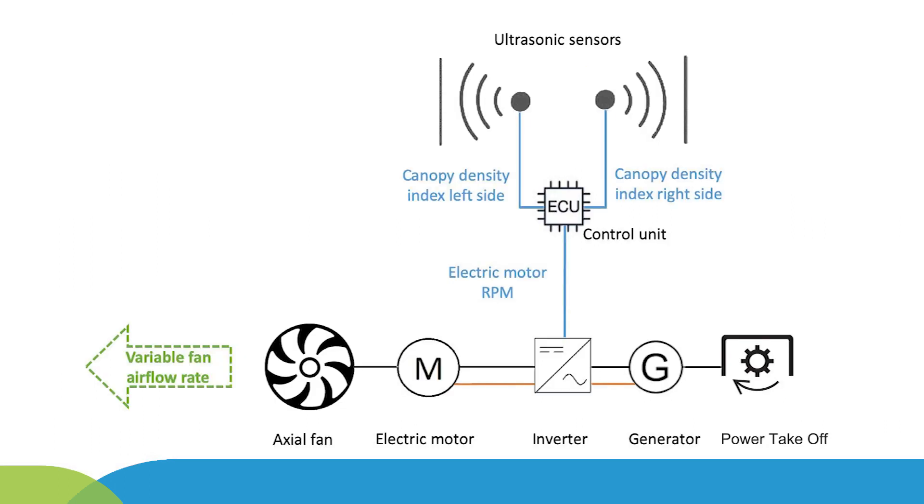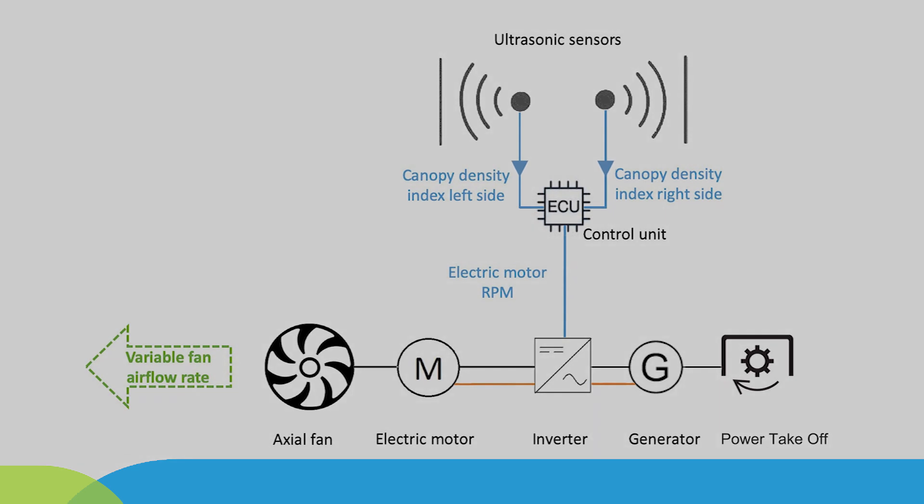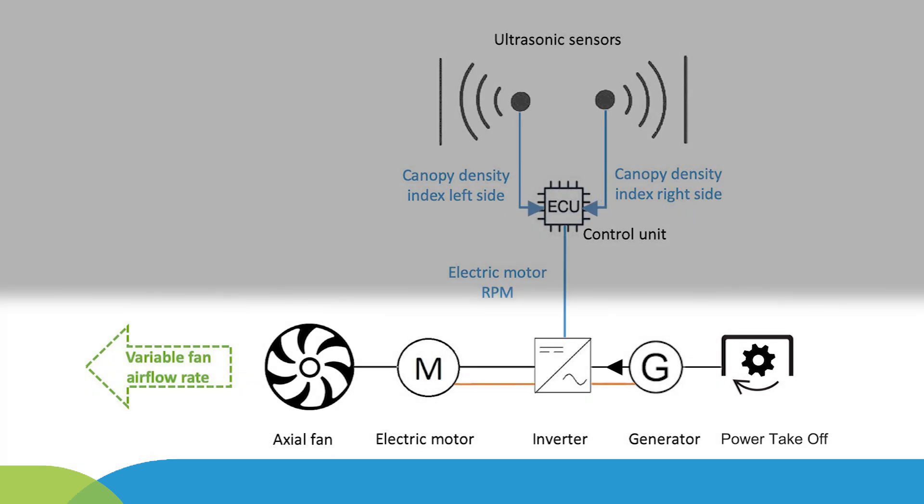The electric power transmission system is composed of a generator connected to the tractor's mechanical energy source, namely the power takeoff. A speed multiplier enables the electric motor speed to reach an adequate back electromotive force at the generator terminals. The generator and electric motor are both connected to the same direct current bus through the KEB T6 double inverter system.